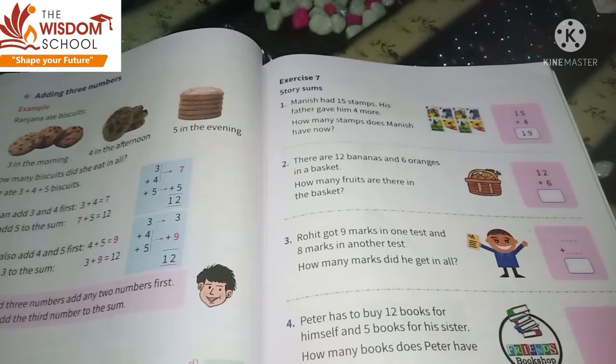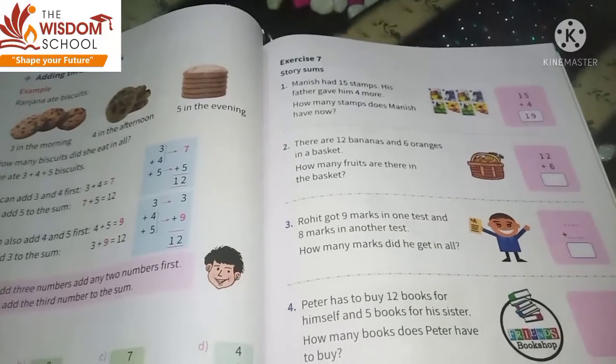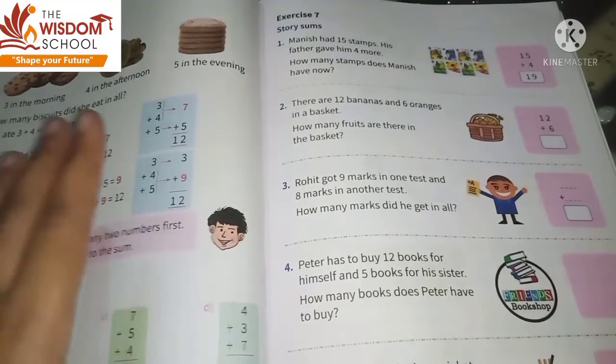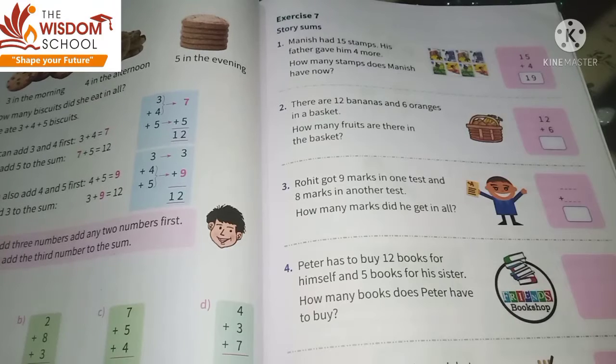Hello my dear lovely students, how are you? I hope you all are safe at your home. Children, today we are going to solve story sums. In story sums, as you already know, there are some stories given and you have to solve those story sums — there are some sums given in it.